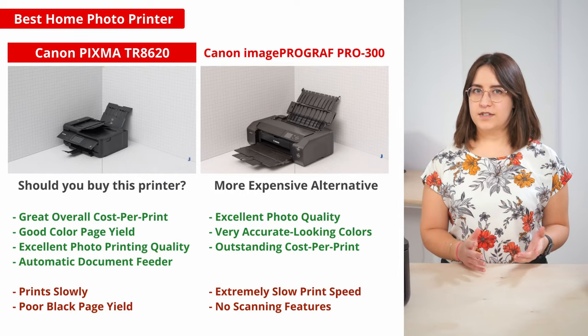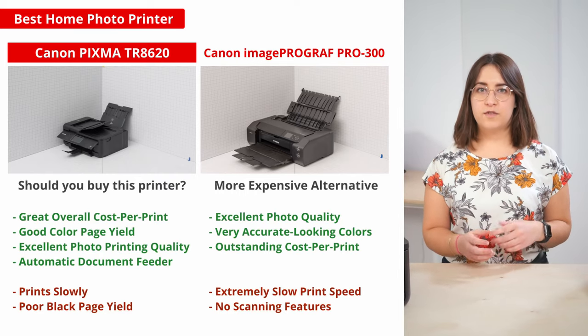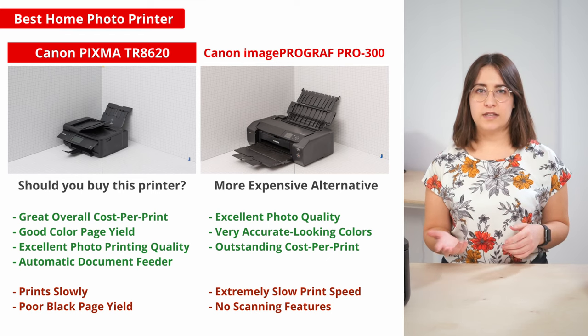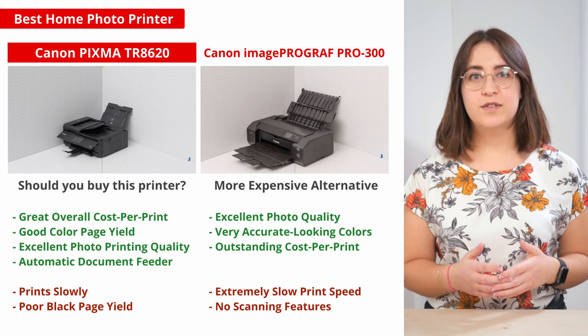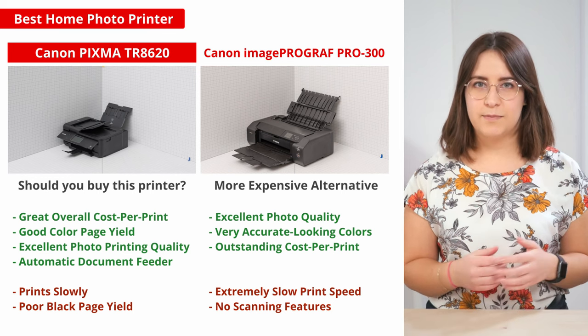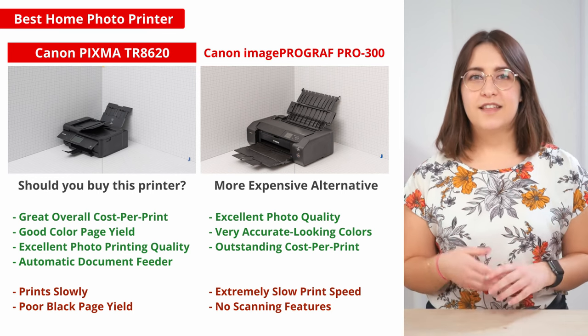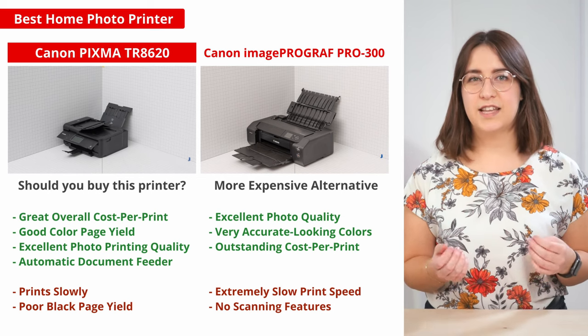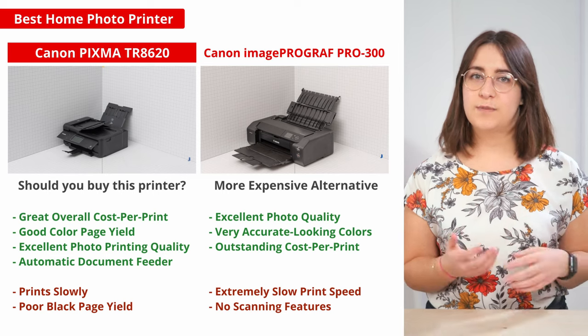Of course, your photo needs might be different. If you're into photography or you print photos for your small business, the Canon imagePROGRAF PRO-300 is a better choice. It prints incredibly nice photos, and it has one of the best color axes we've tested, as you would expect from a professional photo printer. That said, it's quite pricey, and the cost of replacing its 10 cartridges can get expensive as well, so this choice is best for enthusiasts.